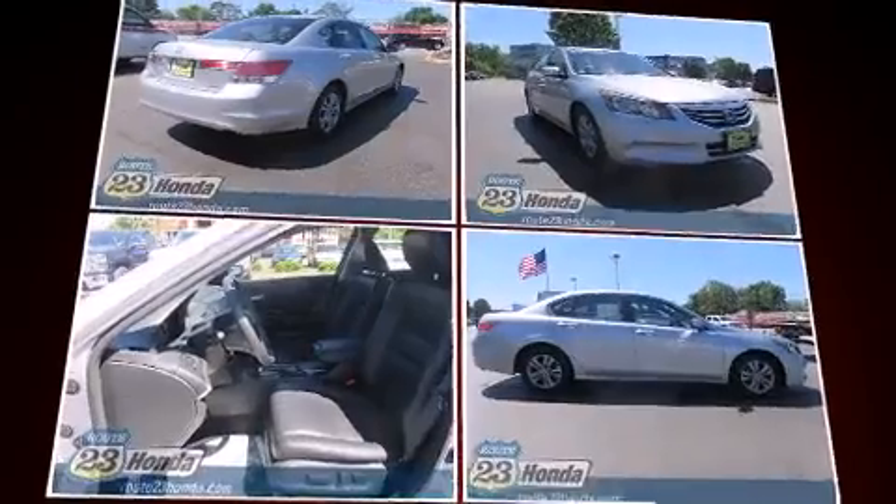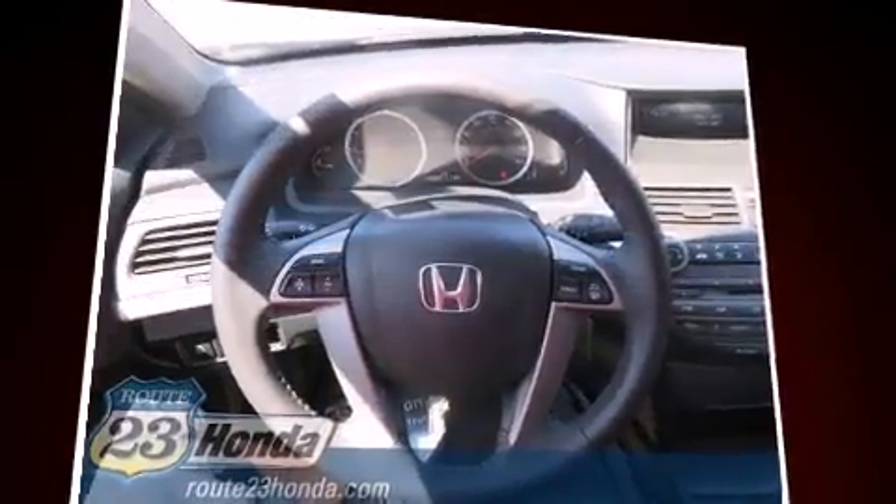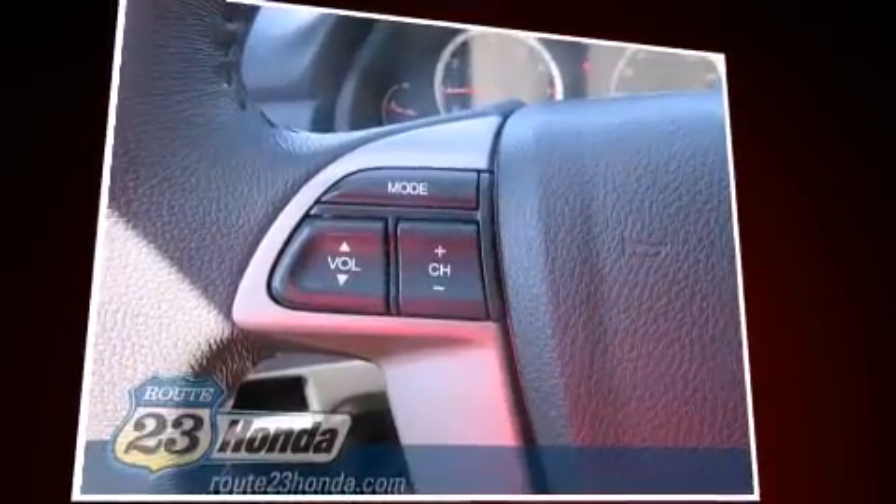Top features include power windows, leather upholstery, delay-off headlights, variably intermittent wipers, heated seats, and cruise control.